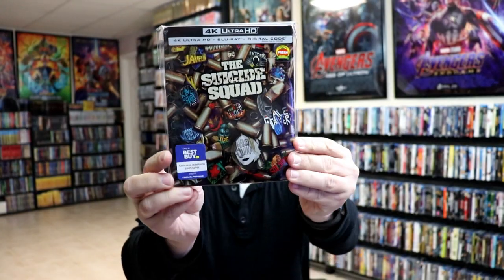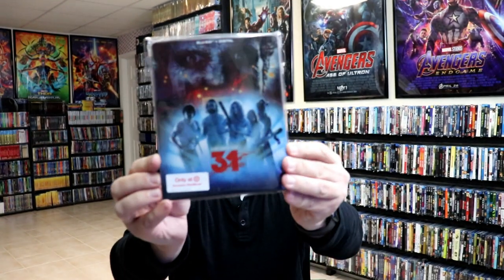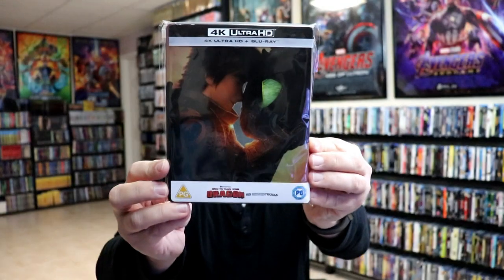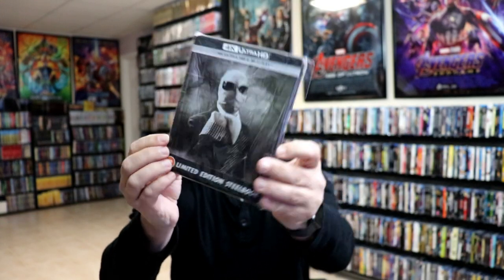I got Apocalypse Now 4K still book, The Suicide Squad still book, The Suicide Squad Target collection, 31 still book, from Zavvi I got The Thing 4K still book, the Logan lenticular still book, How to Train Your Dragon: The Hidden World still book, Free Guy, and The Invisible Man.